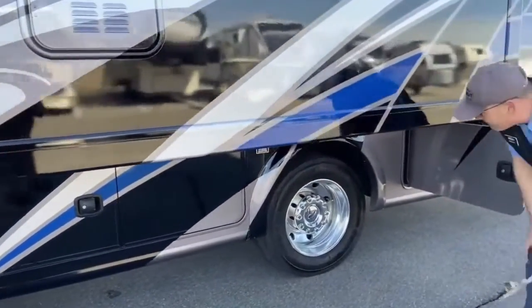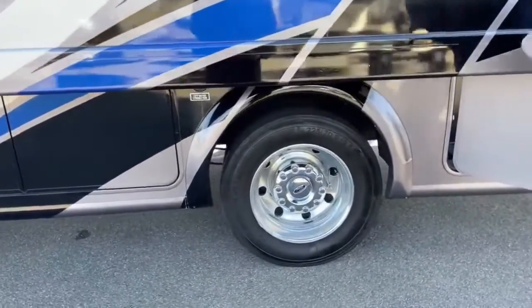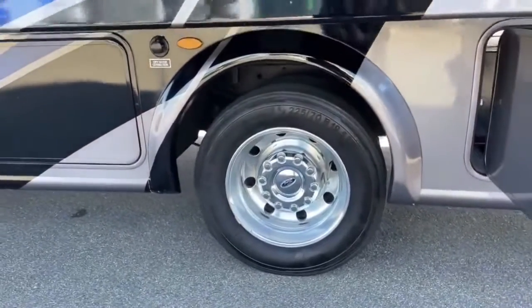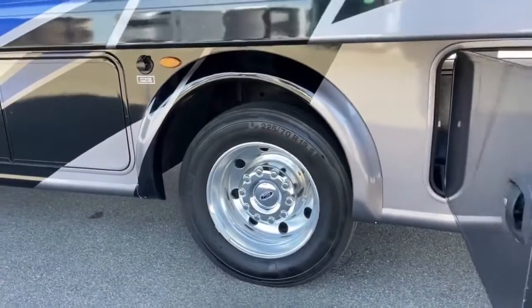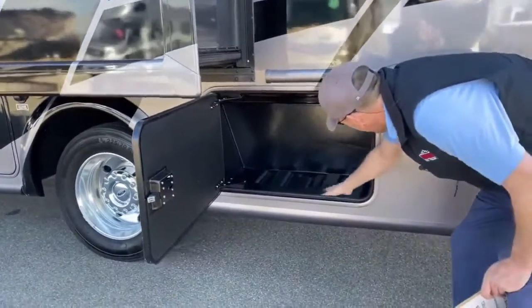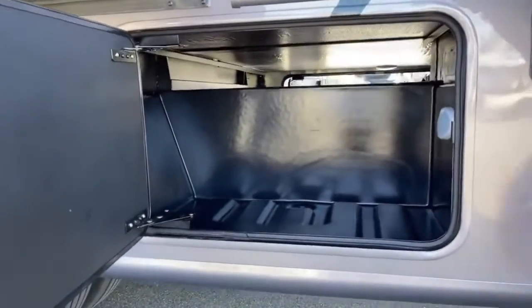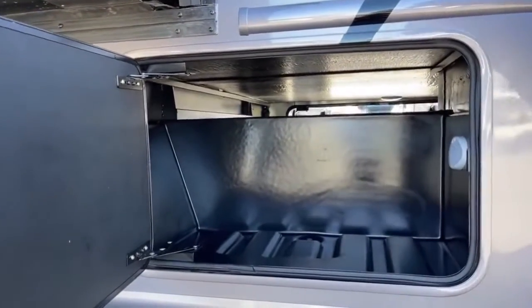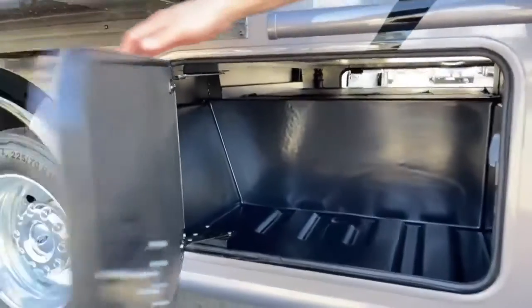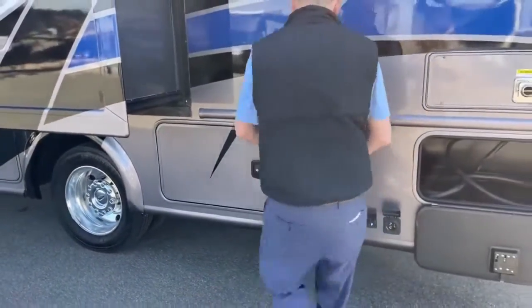Nice big aluminum 19-and-a-half-inch wheels all the way around — this is a dually. You have your city water connection right there. This thing is almost brand new looking. You do have a little bit of pass-through storage for the longer items, and you also have a drainable plastic side bin right here. Nice slam latches — these guys are really easy to shut.